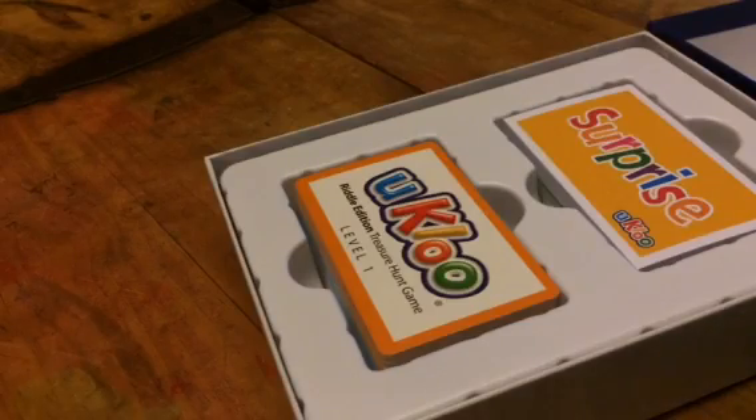So in the box you get a surprise pad. You can write little letters or surprises on here so when they finish the game they can get a surprise. You can write your own little riddles on these.